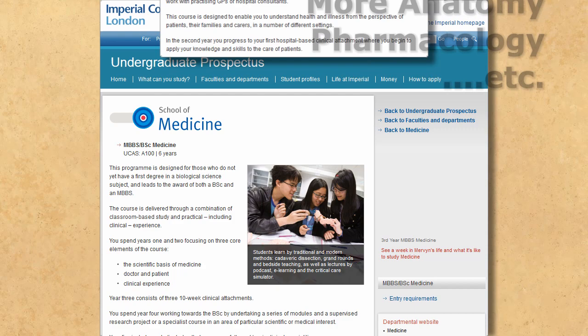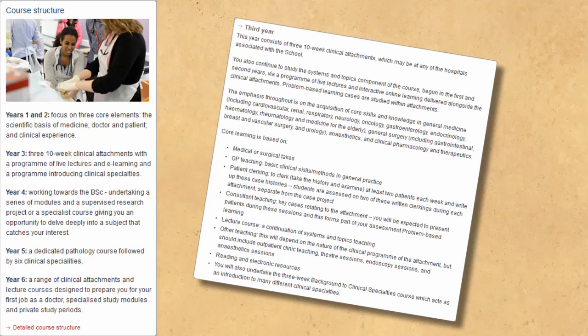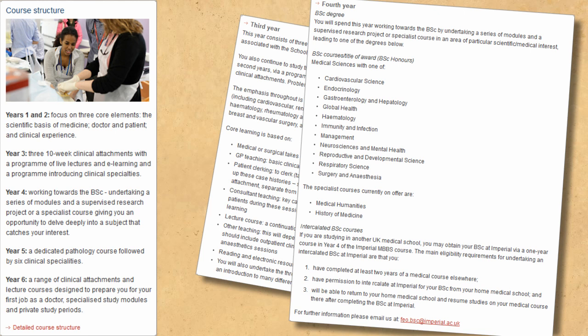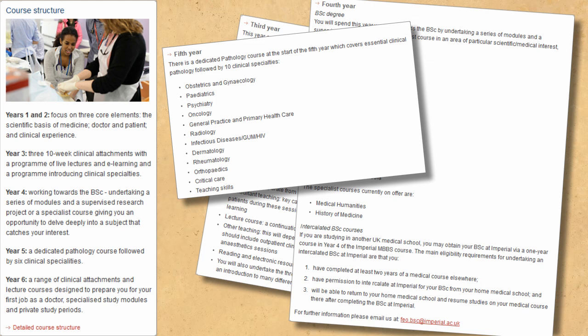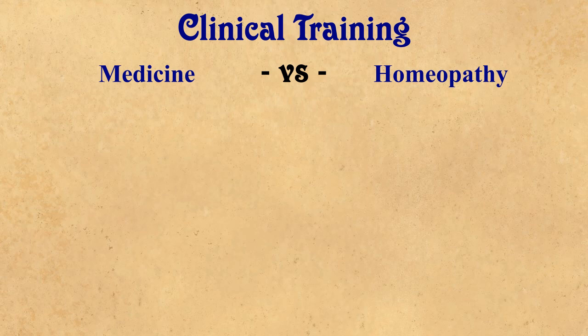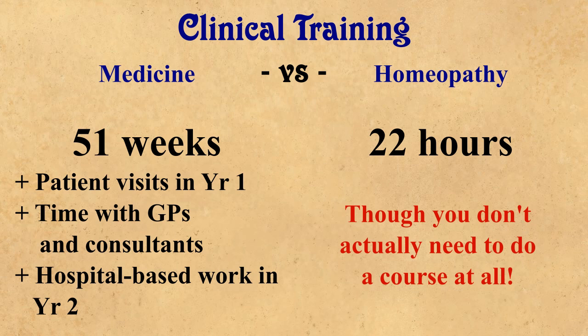On the medicine course, you do some work with patients in years one and two, but the real meat begins in year three with three ten-week clinical attachments in hospitals. Year four involves working towards the BSc through supervised research projects or specialist courses. Year five includes a dedicated pathology course followed by clinical specialities. Year six includes three seven-week clinical attachments, professional work experience in medicine and surgery, and specialised study modules. In total, you've done at least 51 weeks of work in a clinical setting — a bit more than 22 hours becoming a homeoquack.